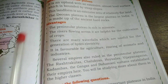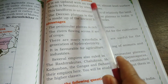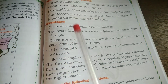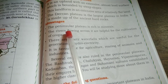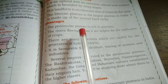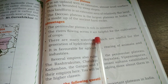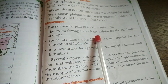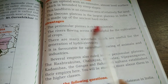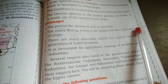What are the advantages of these plateaus? The Peninsular Plateau is rich in minerals. It has a level surface, and many rivers are present in this area. The rivers flowing across it are helpful for the cultivation of crops. Along the river banks, the population is more because of the availability of plenty of water, which is helpful for agriculture and industry.